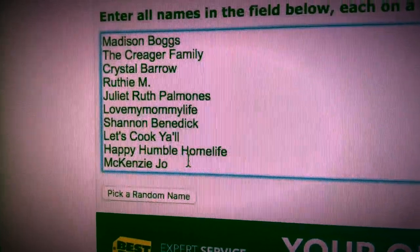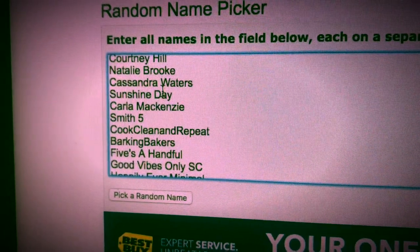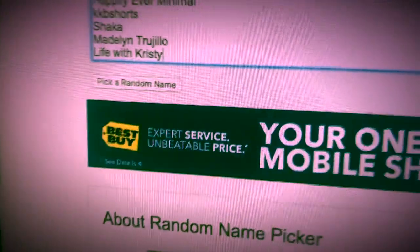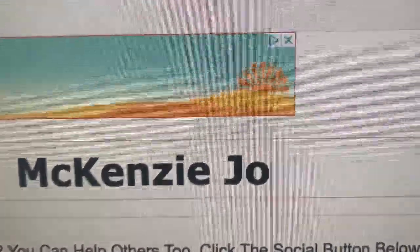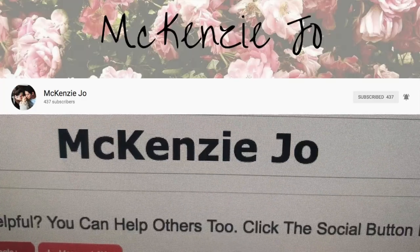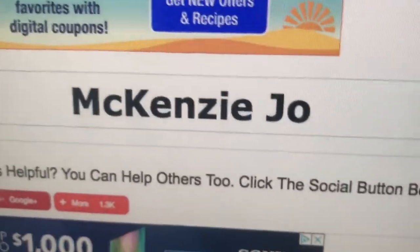Thank you so much to everybody who entered this giveaway — I wish everybody the best. All right, ready? The winner is... Mackenzie Jo! Congratulations Mackenzie — you're gonna love the oils and everything I have to send you. I'll contact you to get your shipping information. Thank you everybody for participating. Make sure to subscribe if you're new, and I'll see you guys in the next video — bye!